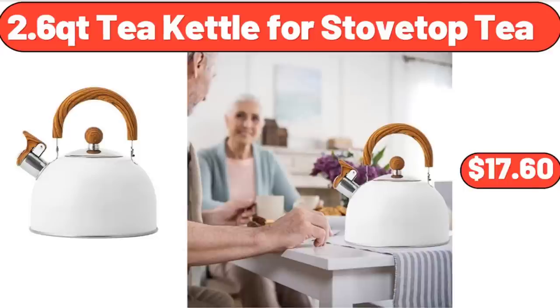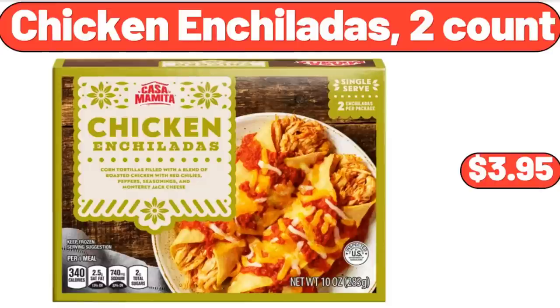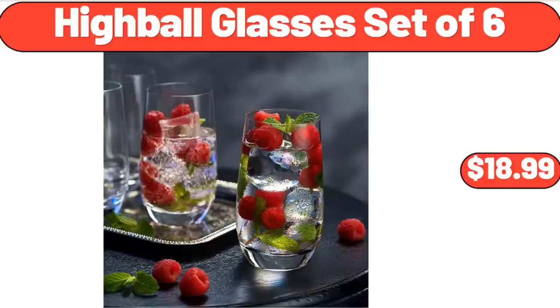2.6-Quart Kettle for Stove Top Tea, $17.60. Chicken Enchiladas, 2 Count, $3.95. Highball Glasses Set of 6, $18.99.